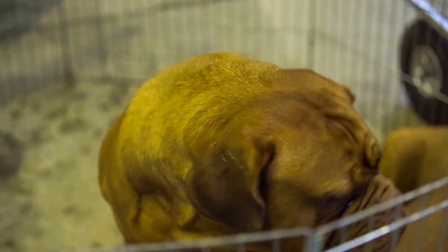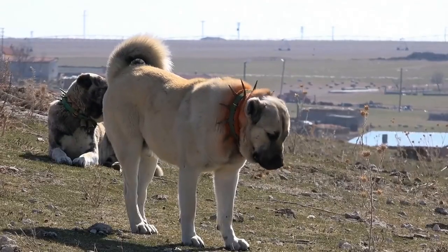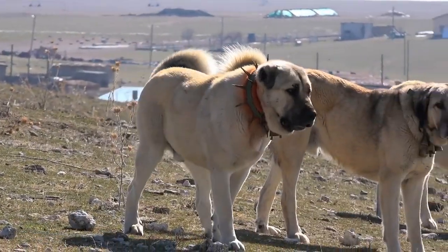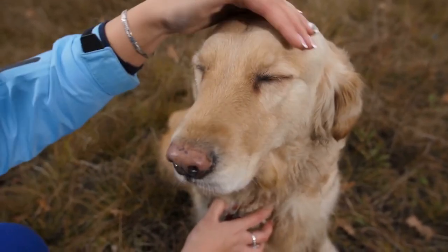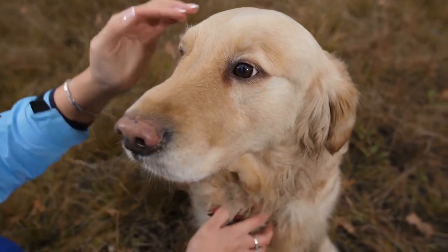Hello there, and welcome to Pets A Plenty. Today on the channel, you'll learn about the Bullmastiff — an intelligent, alert, and confident breed that is an exceptional protector and family companion. We've gathered all this information to help you make an informed decision if you find yourself drawn to this beautiful dog.